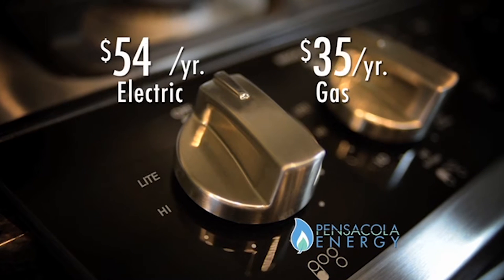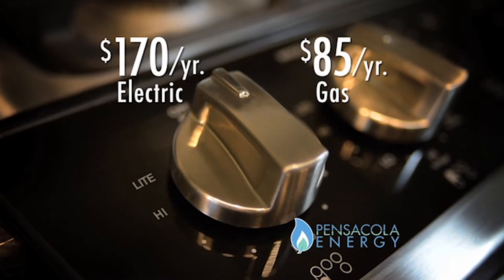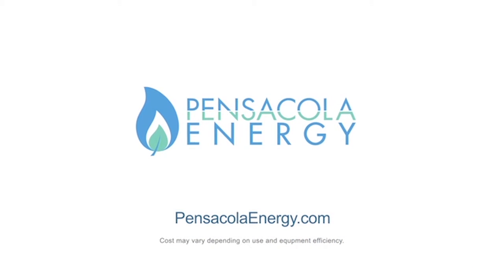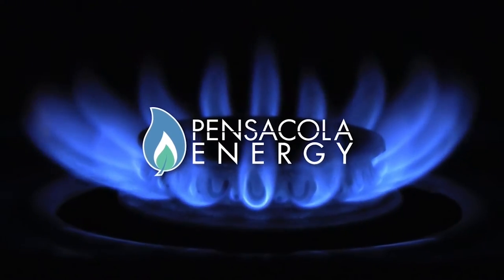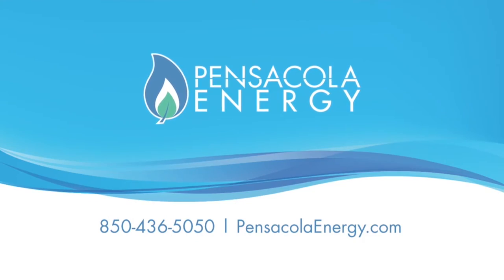Cooking with natural gas is more controlled than using an electric range, and more importantly, they're less expensive to operate. Don't get burned with electric — learn more at PensacolaEnergy.com. Natural gas homes are in demand. We started KW Homes in 1987 and have been building custom homes since then. A lot of our customers are asking for natural gas. I especially like the tankless water heater — when we have family over, we don't run out of hot water. Pensacola Energy — go blue and save green.